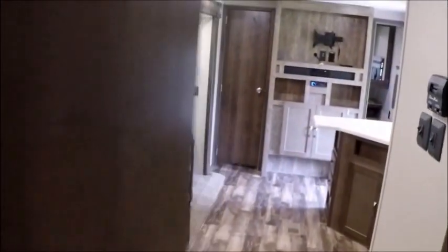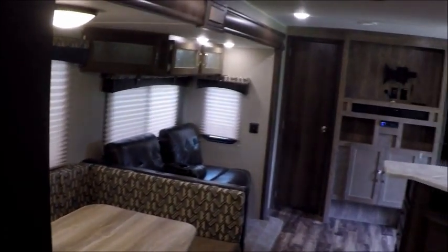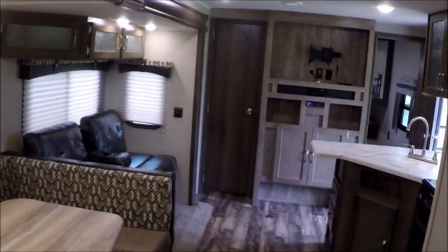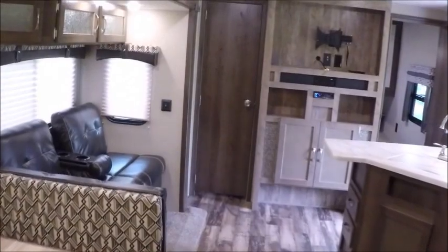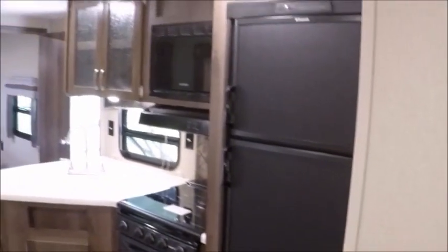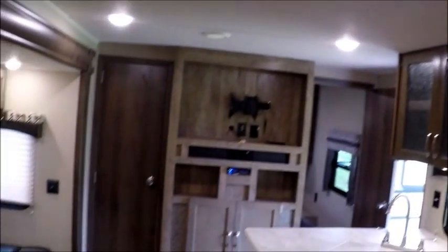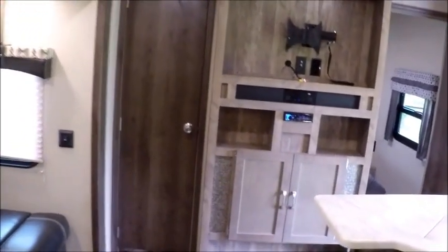Two people on the dinette — that's seven. Nine if you count the queen bedroom, and then you can put another person on the couch, so that's 10 people you can sleep in this trailer. This is the 2017 Puma 31 DBTS. My name is George — I'll be more than happy to show it to you. Just give me a call; my phone number will be in the ad. Thanks for watching and have yourselves a great day.